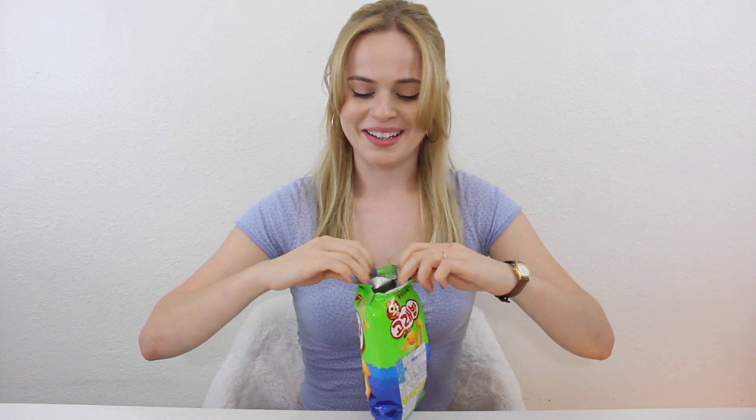Next up we have these cute little whale snacks. My friend told me that the translation of this translates to whale food. I'm scared. It smells like fish, but I may be just nervous. And I can't read any of the ingredients.